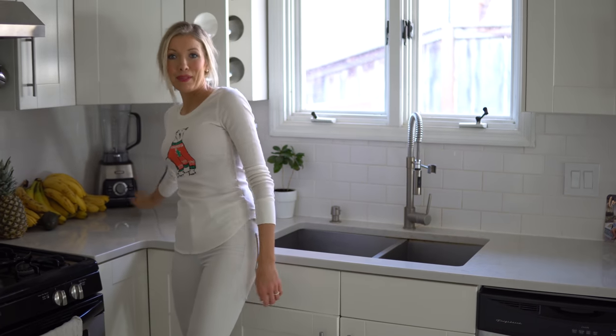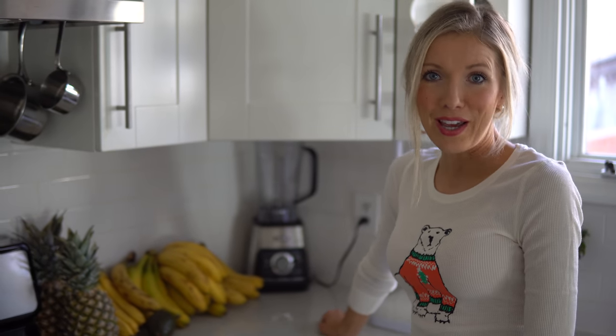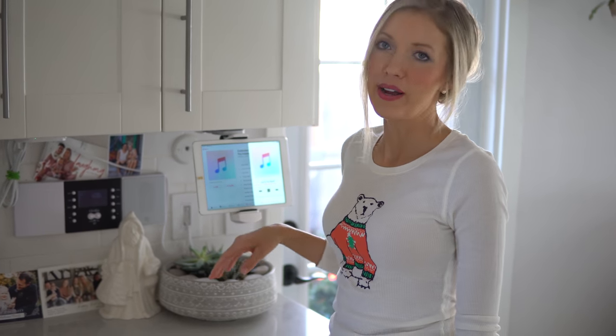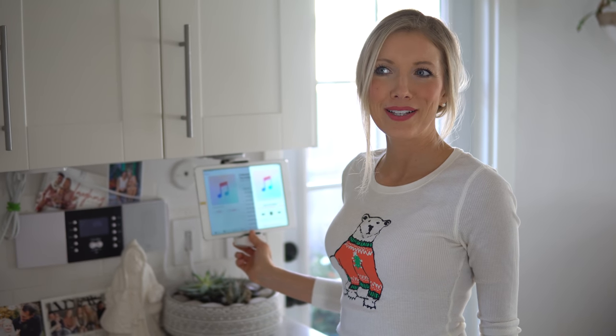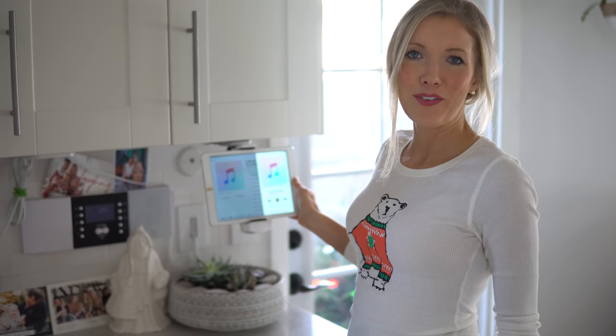Over here is our blending station — we've got way too many ripe bananas, some need to be frozen or I need to make a massive smoothie. We've got our favorite blender here. If you guys want a video on our favorite kitchen products — blenders, juicers, all kinds of tools for a plant-based lifestyle — let us know in the comments. We've always had our iPad handy to play music on Spotify or iTunes, and this holiday season it's been all Christmas music. Let me know what your favorite Christmas song is!